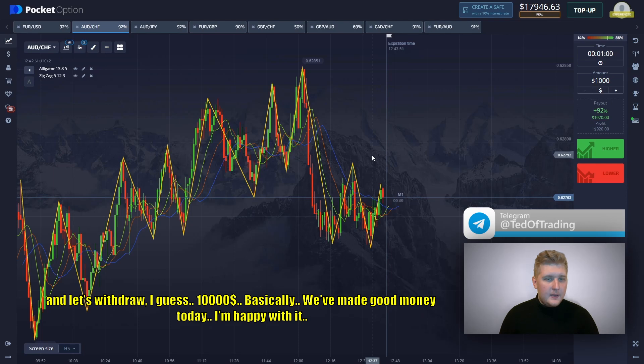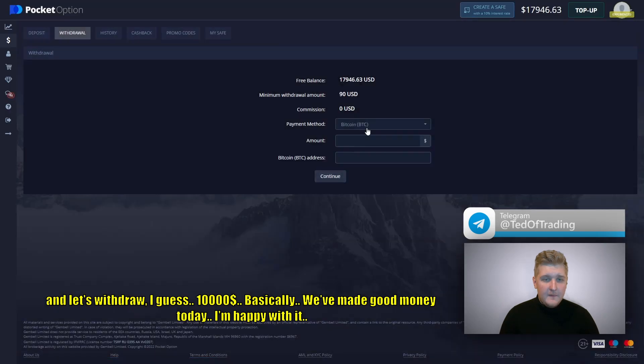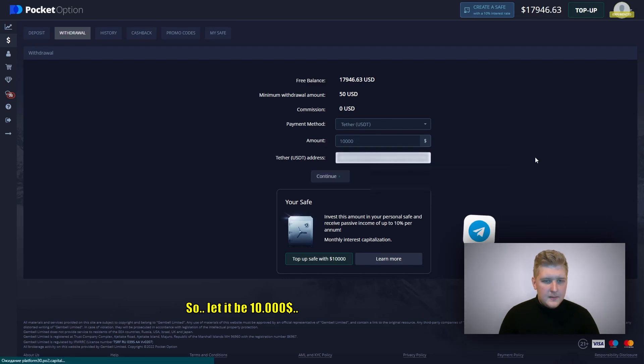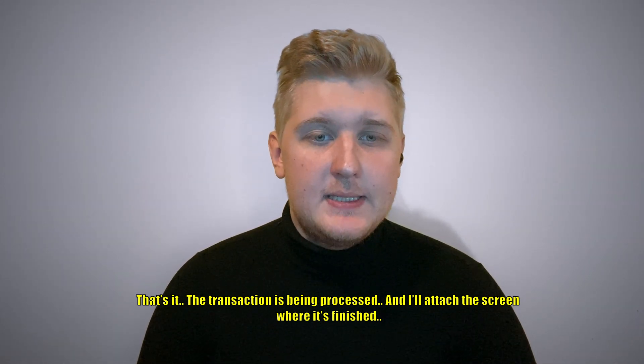Let's withdraw. Let's go to the withdrawal. I guess $10,000. Basically, we made good money today — I'm happy with that. There are almost $20,000 on the balance. Moving on to withdrawal. Let's do this. So let's make it $10,000. That is it — the transaction is being processed. I will show the screen when it's finished.